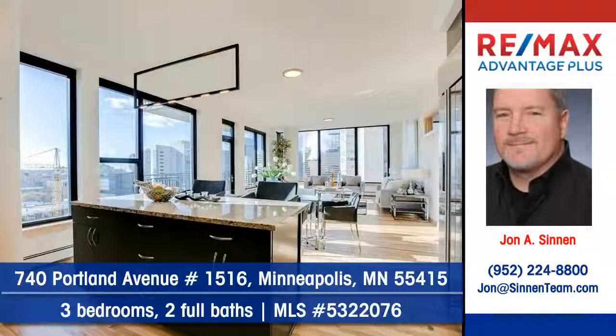John Sinon of Remax Advantage Plus shows you this condo at 740 Portland Avenue, number 1516 in Minneapolis.